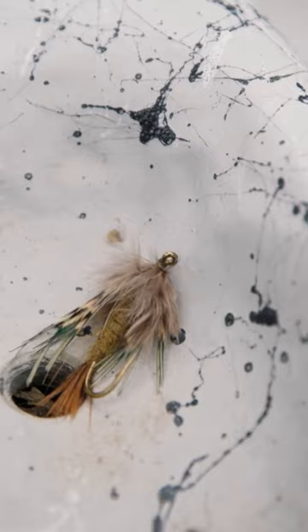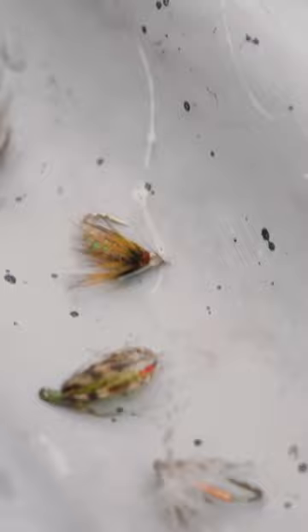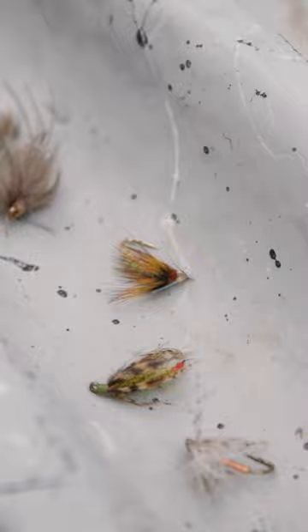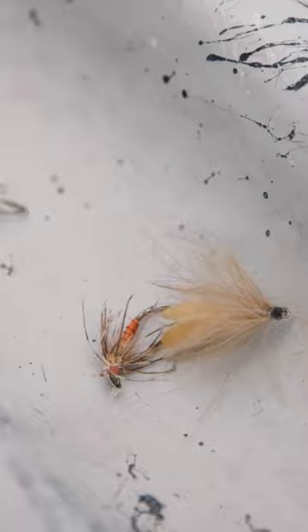The first category are hatch straddlers. Here we have our sparrows, our carry special, a partridge in orange, and then here's this an imitation, a green, and then here we have our October caddis, which is more of a specific fly imitation.